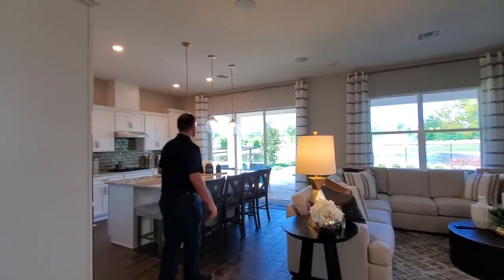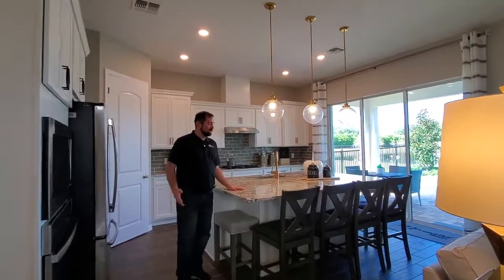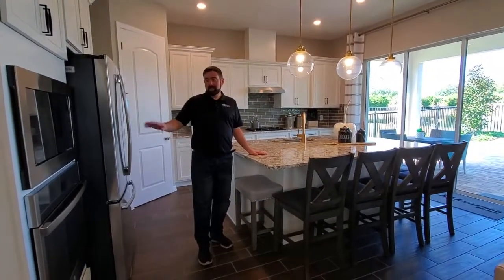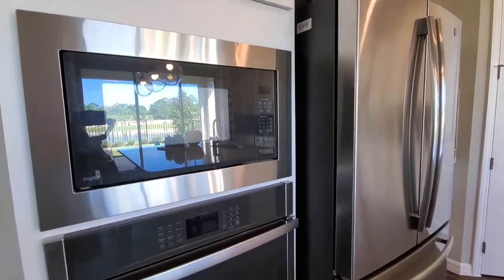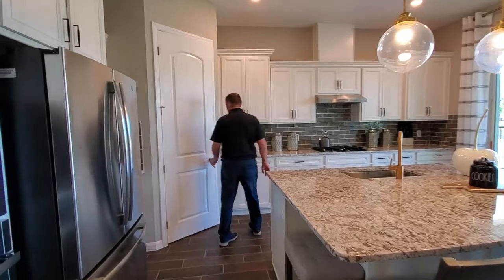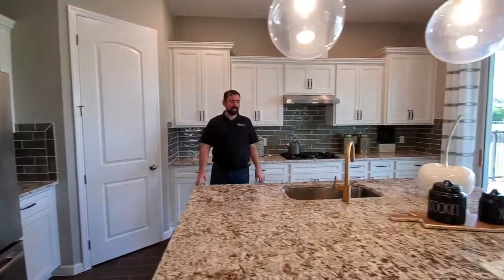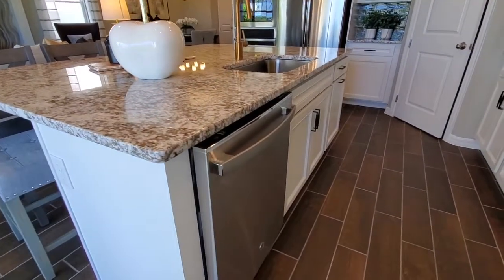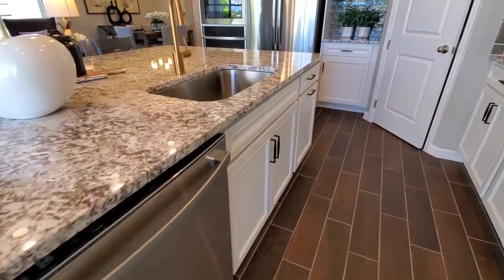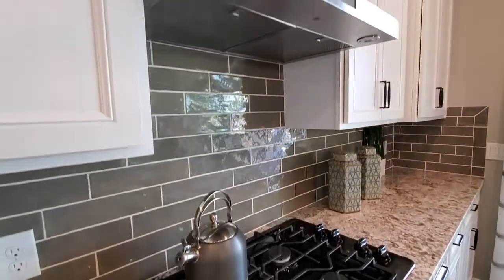We come over to the kitchen, which is the heart of the home where a lot of people gather. This is a very beautiful gourmet kitchen. It's got a built-in microwave and oven, a double side-by-side refrigerator, and a walk-in pantry over here. There's really nice counter space, and this is a natural gas community, so we have a natural gas stovetop here. It's also got some beautiful cabinets.